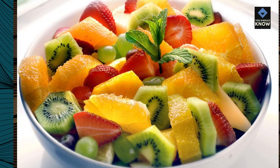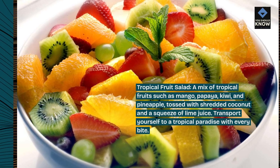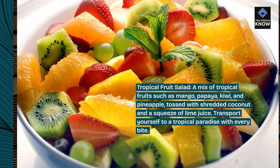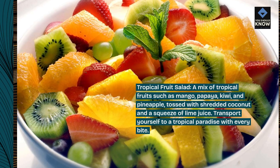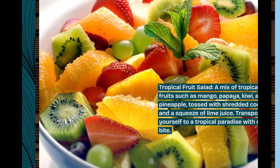Tropical fruit salad. A mix of tropical fruits such as mango, papaya, kiwi, and pineapple, tossed with shredded coconut and a squeeze of lime juice. Transport yourself to a tropical paradise with every bite.